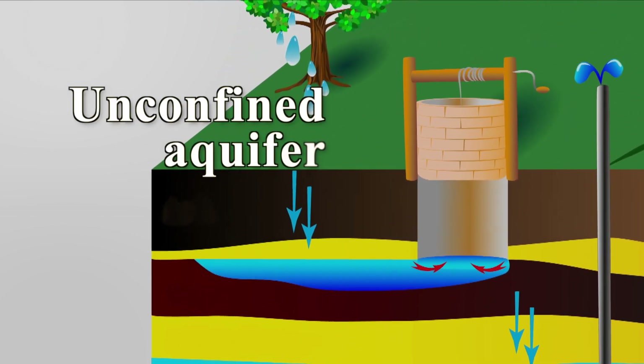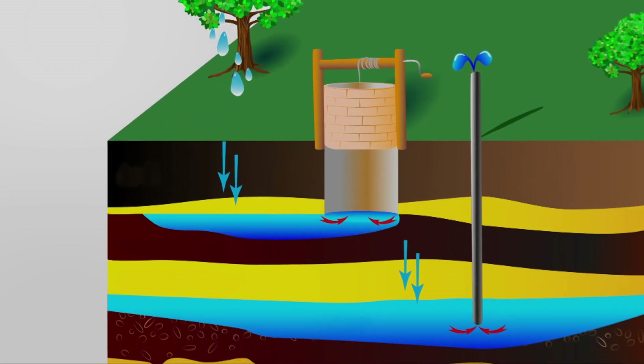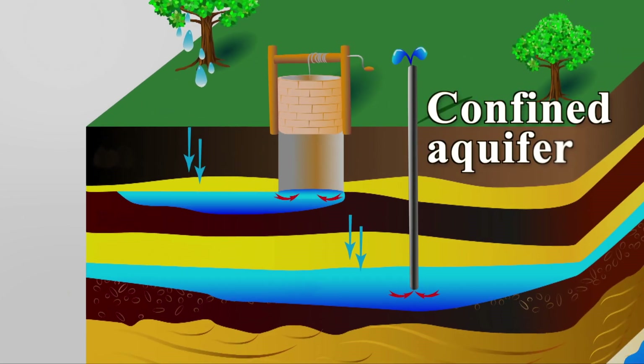There's an unconfined aquifer, which is an aquifer that does not have an upper confining layer, and it is typically represented by the water level height, called the water table. There's also a confined aquifer, which has both upper and lower confining layers, and if you put a well into a confined aquifer, typically that water will rise up in the well because of the pressure that the confined aquifer is at.